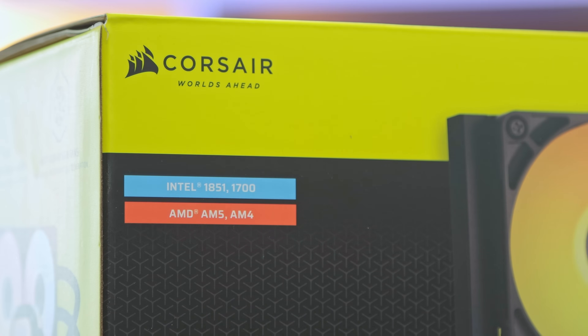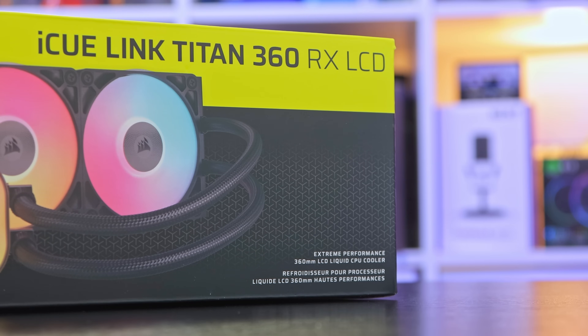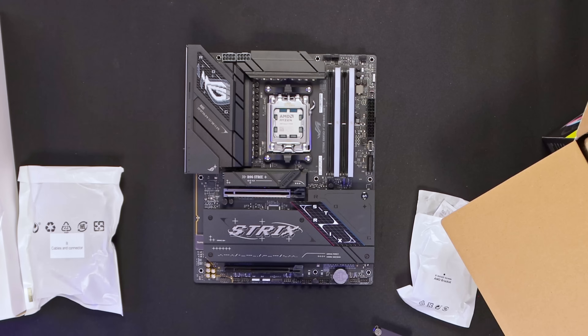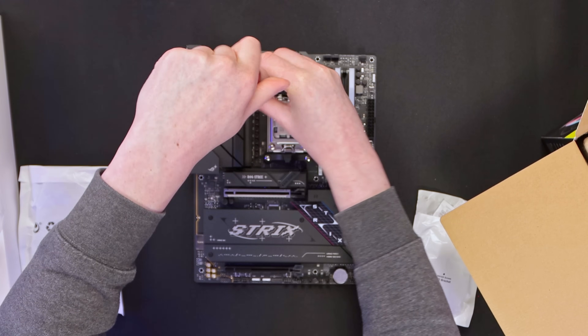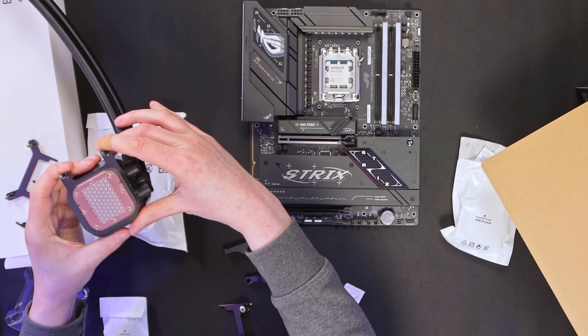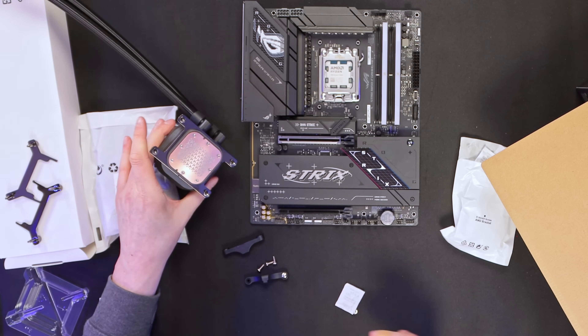For the AIO I'm going to be using the Corsair iQ Link Titan 360 RX - this is the LCD model, so a little bit overkill for what we're going to be doing today, but they recently sent these over for some future reviews so I thought you might like a sneak peek. We just take off the standard brackets and install the AMD ones, as we are using the rectangular AMD mount rather than the standard Intel square one.